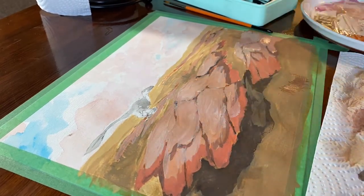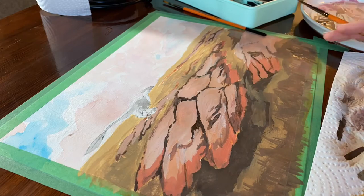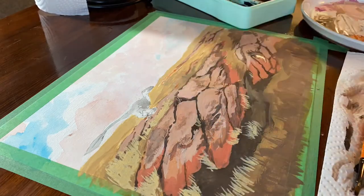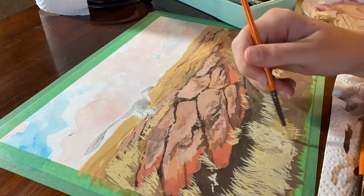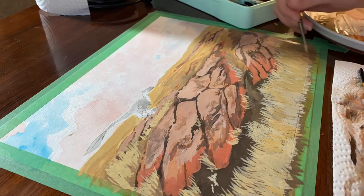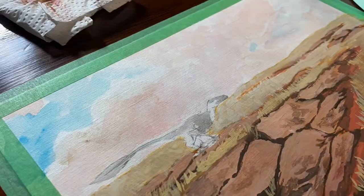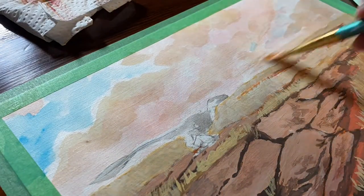Another thing I was definitely struggling with was the colors. I originally wanted to go for more orange in the rock, but for some reason the paints I have will not make orange. I can't mix an orange to save my life, so it's more pink. But I think the pink and the yellow of the grass ends up looking really nice. I referenced one of Simon's paintings for the grass color actually, because the picture I had was green grass but I wanted it to be a little bit duller.